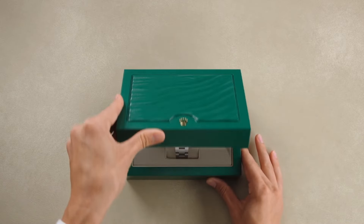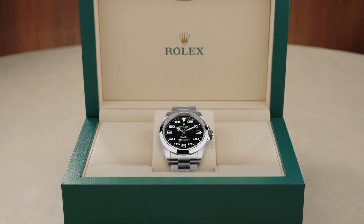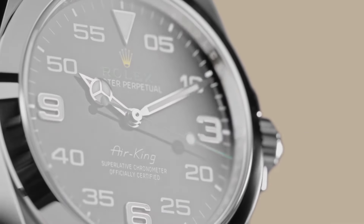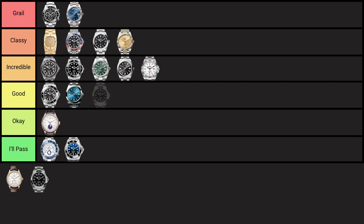The Rolex Air King, launched in 1958, is a tribute to aviation with its straightforward design and clear, legible dial. In the same sense as the Milgauss, I like it because it suits a niche person — if you're an aviation enthusiast, this is the Rolex for you. It's in the same price range and quality as an Oyster Perpetual or Explorer 1. I do think the green on the dial is a little bit spicy — I like it, it adds something. But if aviation's your thing, I have no reason to say don't go for it. It's basically a less versatile Oyster Perpetual, so landing it in the good tier.